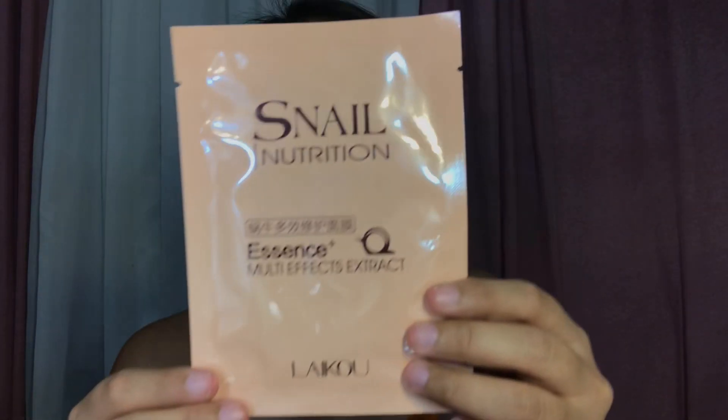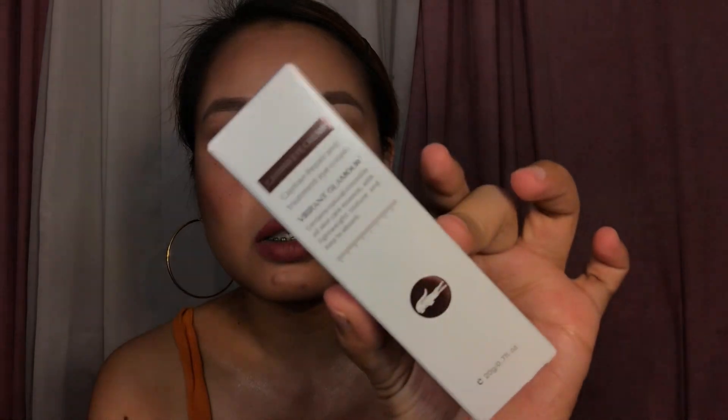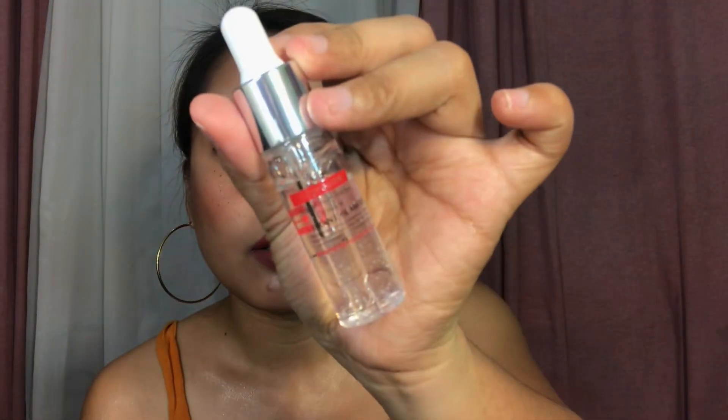This is a Vibrant Glamour Eye Essence and it has collagen. They sent me five items. The second one is the Snail Essence Multi-Effect Extract. The third one is a Repair and Treatment Eye Cream. And this one contains natural crocodile oil skincare essence with a lightweight texture that's easy to absorb.